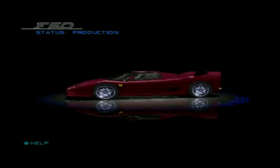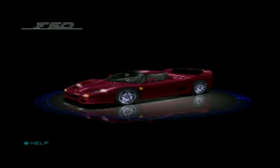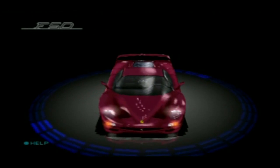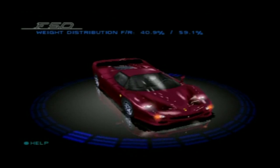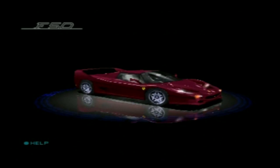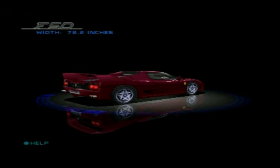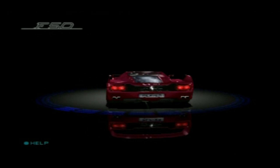Ferrari's awesome F50 has been described as a street-legal Formula 1 racer, and that title isn't too far from the truth. It's based closely on the racer that won six F1 events in 1990. Driving the dramatically styled F50 with its reinforced carbon fiber bodywork and mid-mounted V12 is the closest you'll get to riding in a Ferrari Grand Prix car.